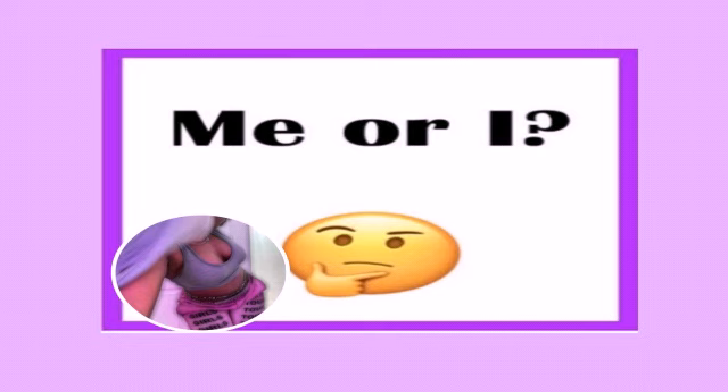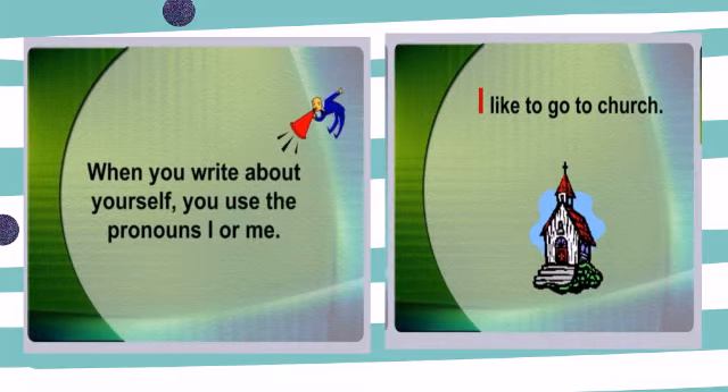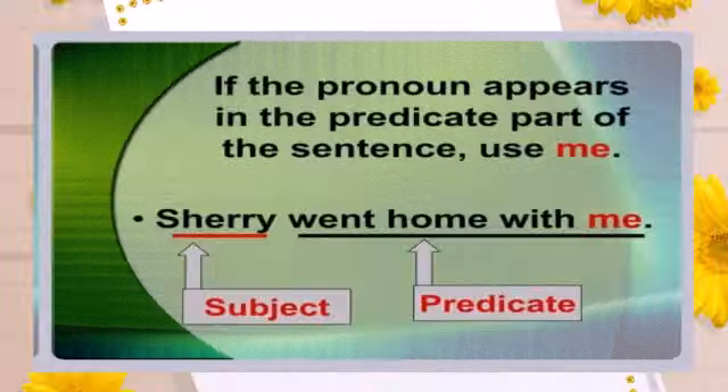Me or I. How do we use me or I? If the pronoun appears in the subject of a sentence, use I. For example, I was late for school — the subject is I and the predicate is late for school. When you write about yourself, you use the pronoun I or me. I like to go to church.